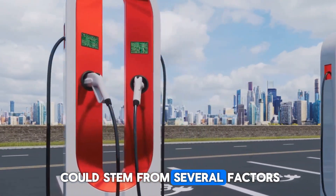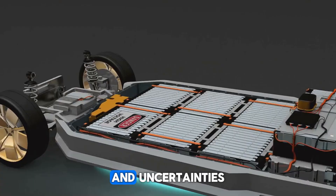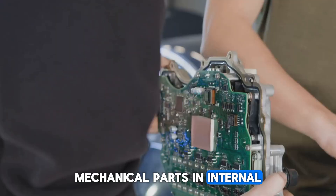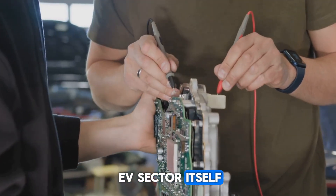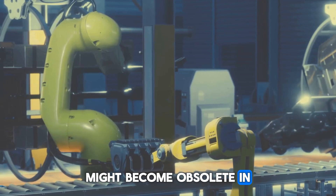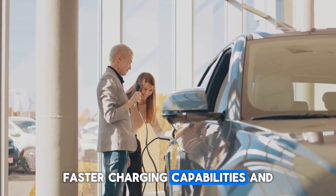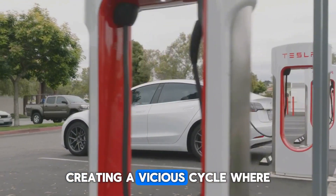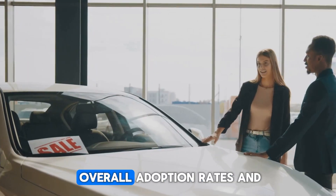This perception of fragility could stem from several factors, including concerns about battery degradation over time, the high cost of potential battery replacements, and uncertainties about how well electronic components will hold up compared to traditional mechanical parts in internal combustion engines. Additionally, the rapid pace of technological advancement in the EV sector contributes to this concern, as buyers worry that today's cutting-edge electric vehicle might become obsolete in just a few years, outpaced by newer models with significantly improved range, faster charging, and more advanced features. This fear of accelerated obsolescence can further suppress resale values, creating a vicious cycle that affects overall adoption rates and market growth.